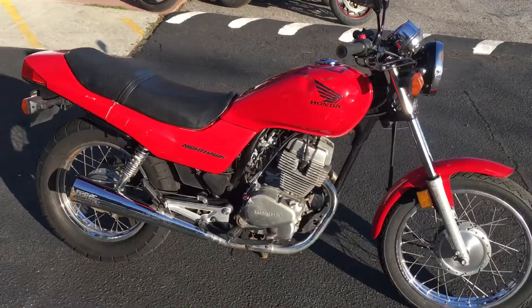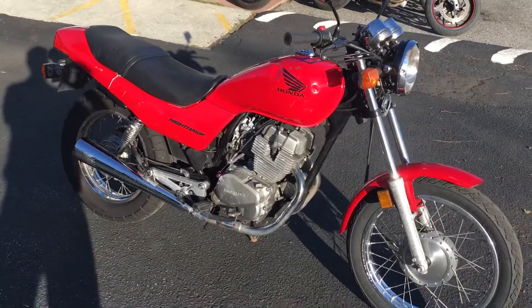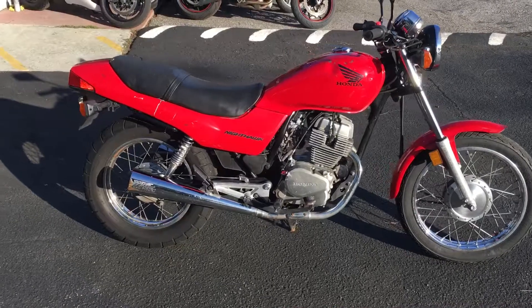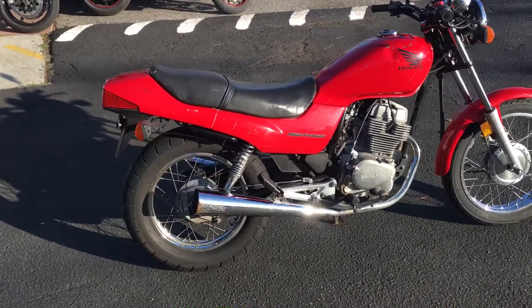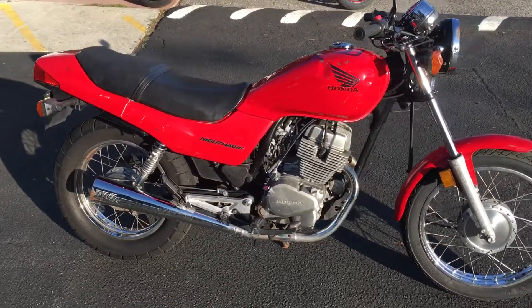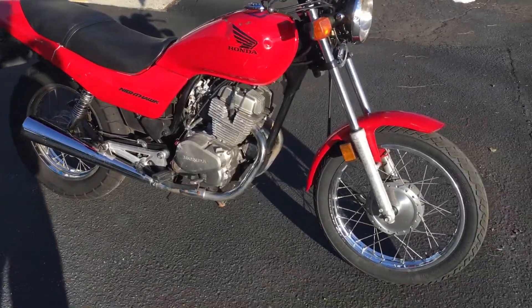This bike is not in the best cosmetic shape, as it's been dropped quite a few times teaching people how to ride. But it is great for teaching and great to learn how to ride. This Nighthawk 250 is a great deal at only $1,695 with finance options available.